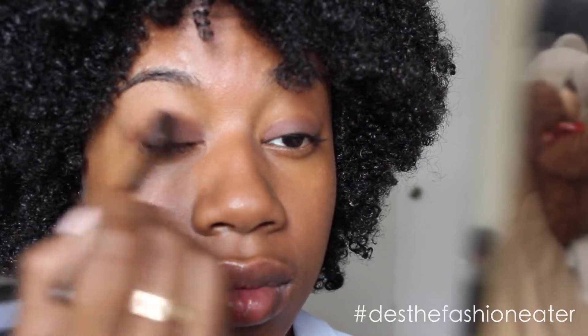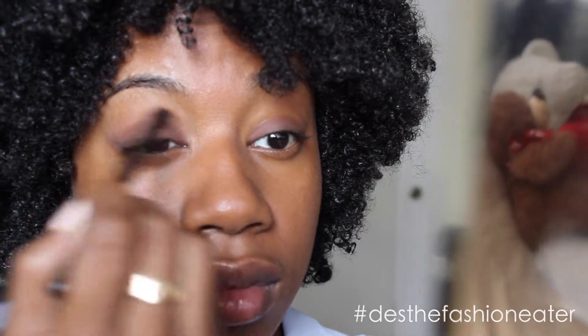Once that is done, on the inner side of the lid you're gonna put a nice soft tone color — you can use any color you want, but I use more of a mauve tan color. Then I'm gonna use a blending brush to blend it all together, and in the upper crease you're gonna want to put a highlight color underneath your eyebrows.